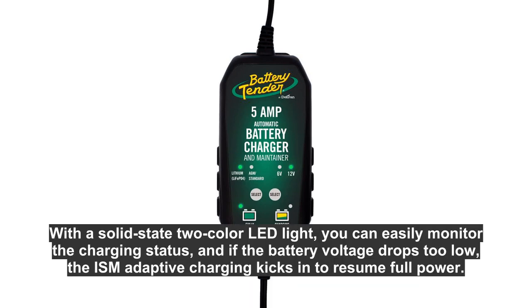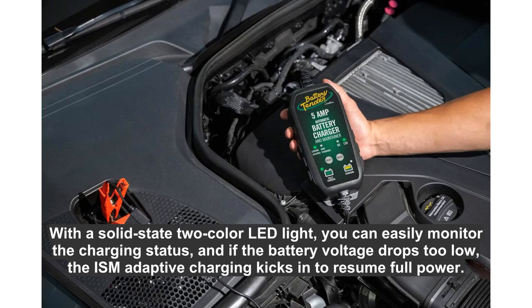With a solid-state 2-color LED light, you can easily monitor the charging status, and if the battery voltage drops too low, the ISM Adaptive Charging kicks in to resume full power.